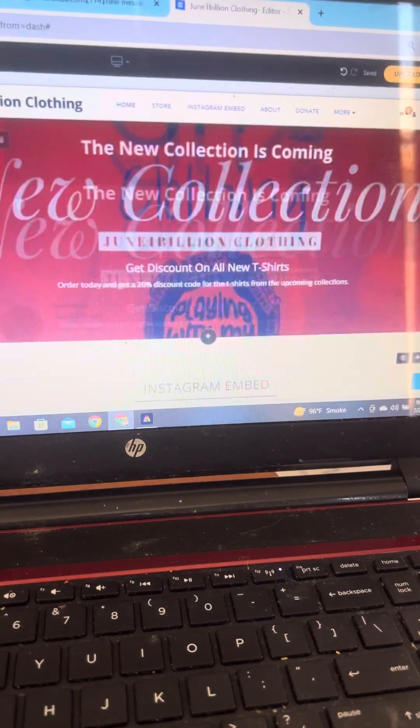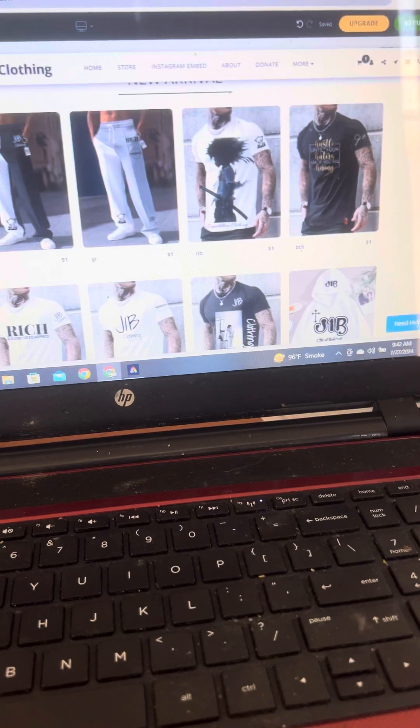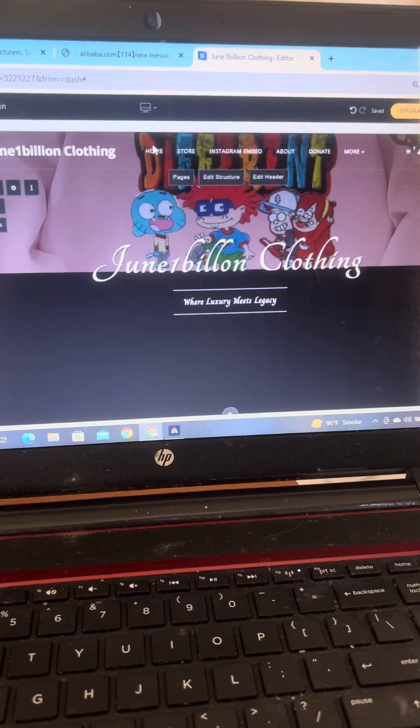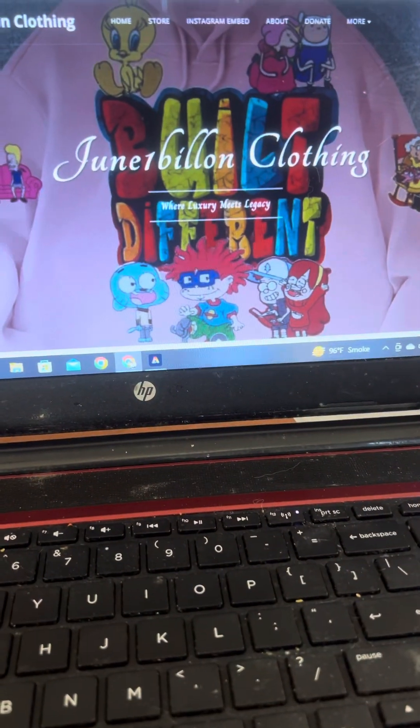All right, I'm almost done with my website. Let's see what it looks like on the mobile device. I'm almost done with my phone.